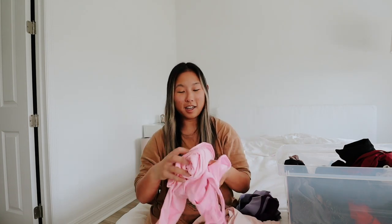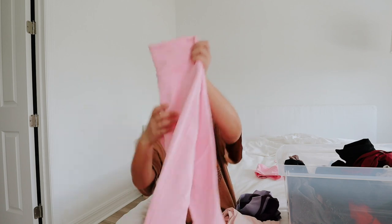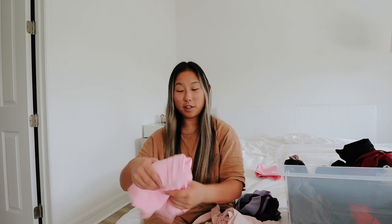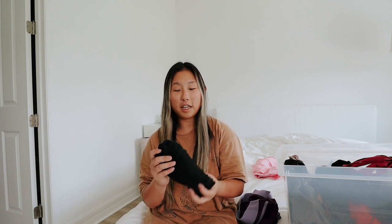I always wear this one so I'm definitely keeping it. I love how the bra feels and the cute little ruche detailing in the front of the leggings — it's just the most perfect combination and I love the color. I'll probably end up donating this other pink set because I already have one I always wear. These are my Fabletics biker shorts — they come down like mid-thigh and I love them, super good quality.